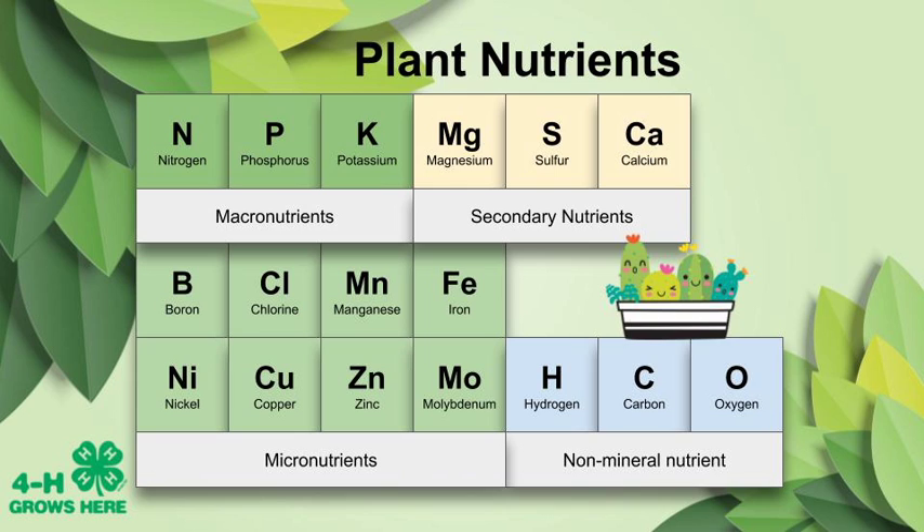Hi Soil Sleuthers! Do you like to climb trees or jump over creeks? You need a strong body to do this. Your body needs good nutrition to be healthy and strong. Well, guess what? So do plants.